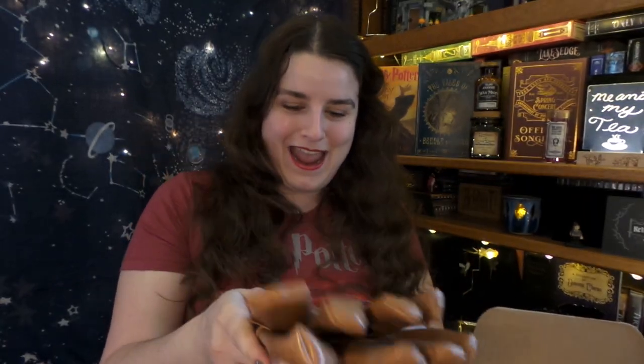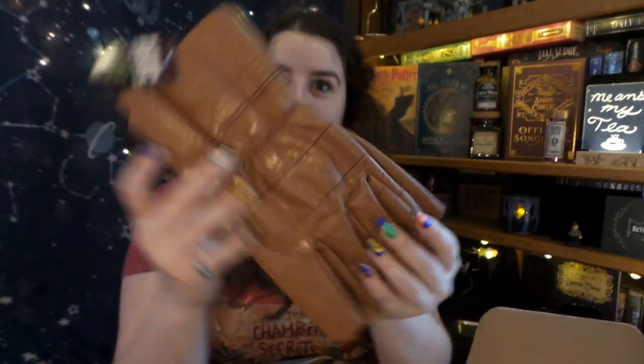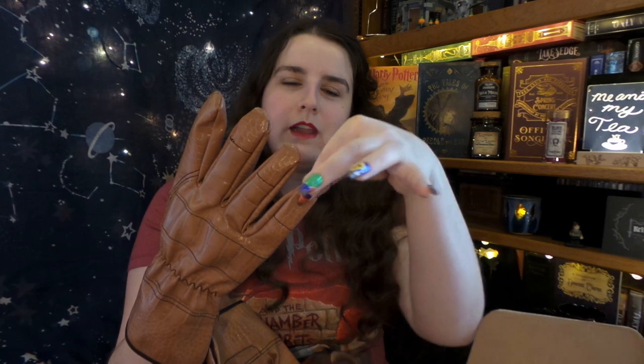This is from the first Keep Collecting box — it is a pair of Dragon Hide gloves, and only ethically sourced dragons were used. It even has a little tag right here. I remember seeing these for the first box and thinking, oh man, I wish I had a pair of those. They're actually pretty big — they kind of fit me, just a little bit too big. Something that Hagrid would definitely be proud of, because I believe when talking about the Dragon Hide gloves that's when Hagrid first tells Harry that he's always wanted a dragon in the first book.